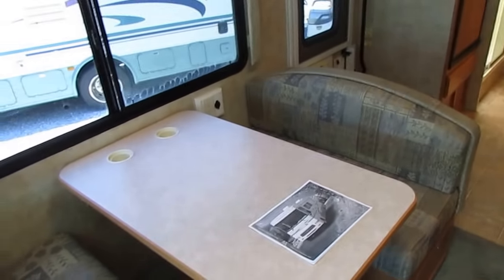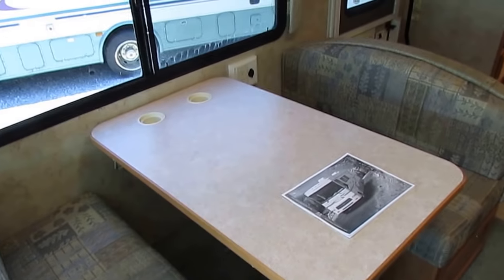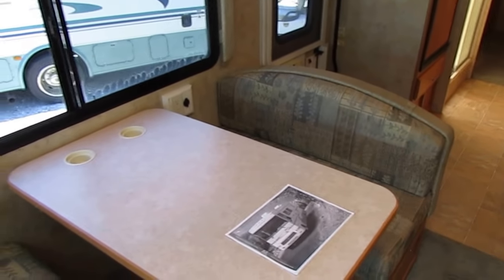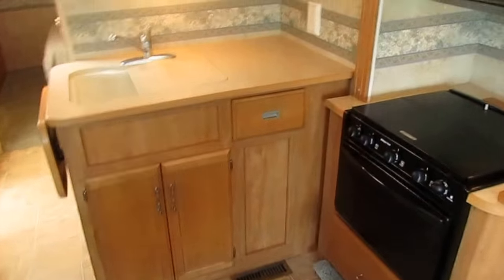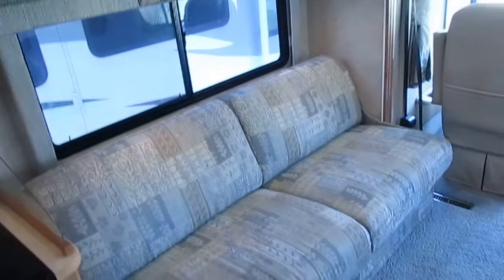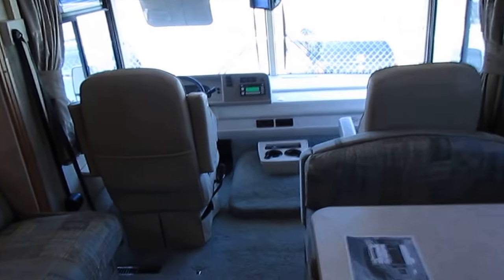But this has got a great floor plan for a small Class A — 30 feet is relatively small, folks. A full-size F-150 pickup truck is over 21 feet long, and this is only a few feet longer, yet it's got a kitchen, a bathroom, a queen bedroom in the back, and more. It's definitely a pretty neat rig.